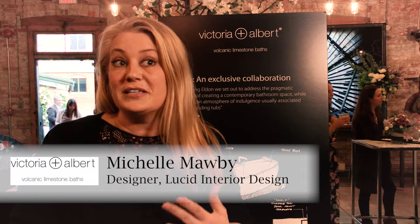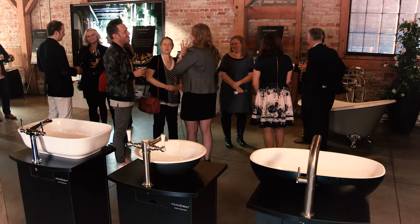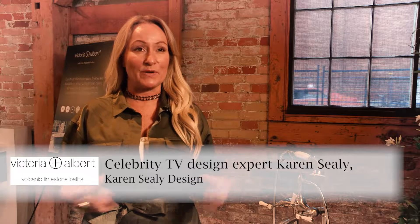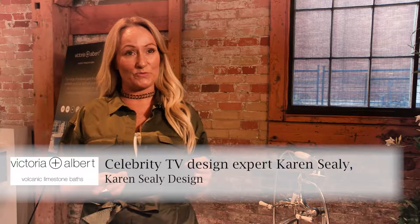Creating a luxurious bathroom for me always means you have to have a little bit of drama. One of the things I really love about the Victoria and Albert line is that you can customize the color of the bathtub. A black glossy bathtub to me really says glamour.